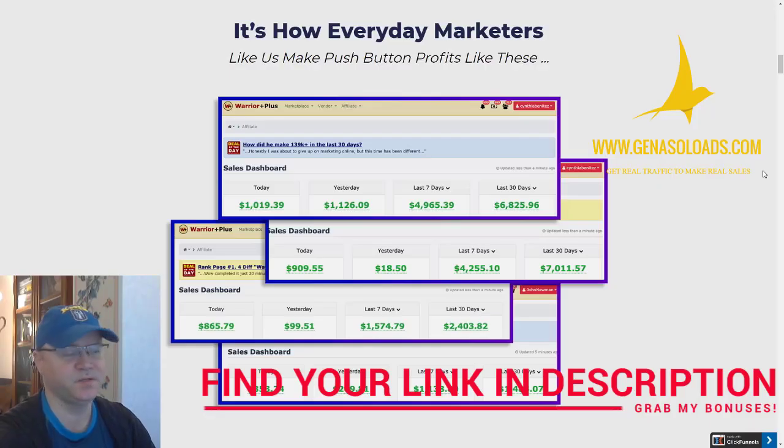First of all, why do you need to use a buyer's list strategy? As you can see, these are Cynthia Benitez's screenshots from her Warrior Plus account. She makes quite a lot of money and sometimes even $1,000 per day in profit. How does she do this? Very easily — she promotes new launches. This is called launch jacking.